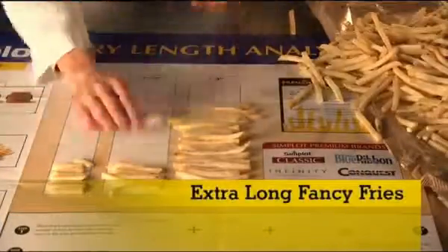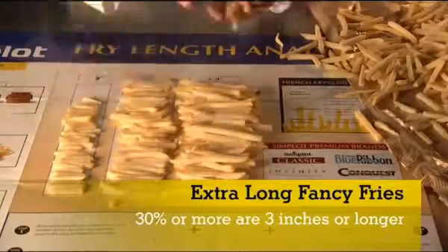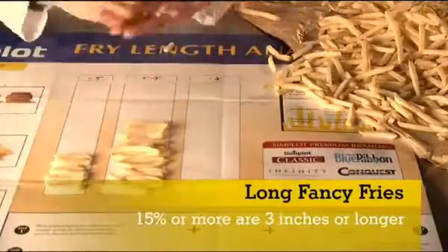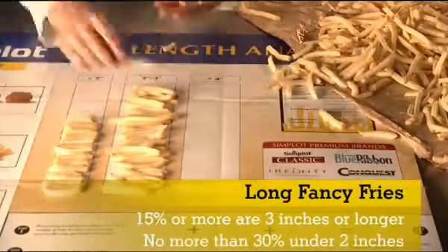To be extra-long fancy fries, 30% or more must be 3 inches or longer, and only 20% can be under 2 inches. For long fries, 15% or more are 3 inches or longer, with no more than 30% under 2 inches.